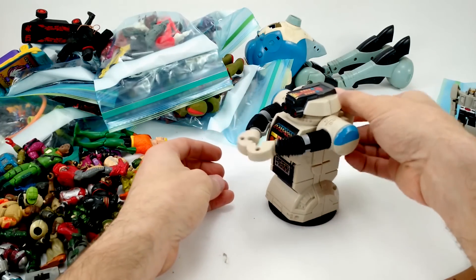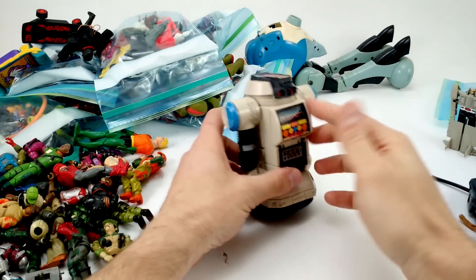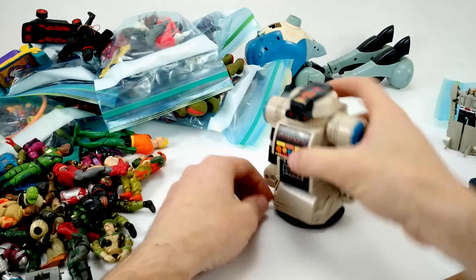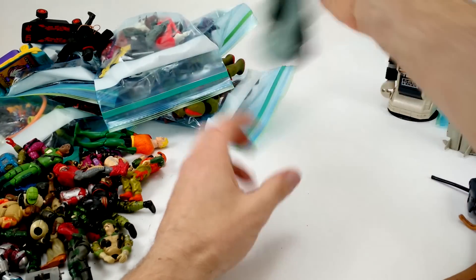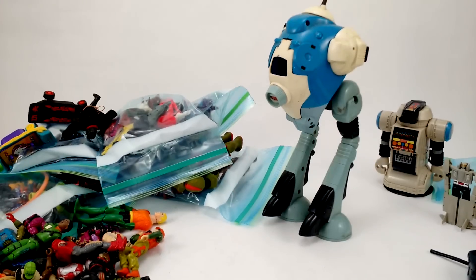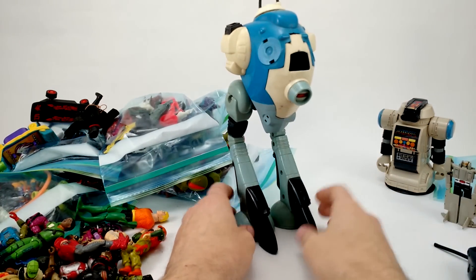We've got a Robo Force piece here. Did anybody care about Robo Force? I was never a huge fan — I never really got the appeal. These robot designs just don't do anything for me. I never understood the suction cup on the bottom. In a world of He-Man, GI Joe, and Star Wars, I just wasn't terribly excited about it.